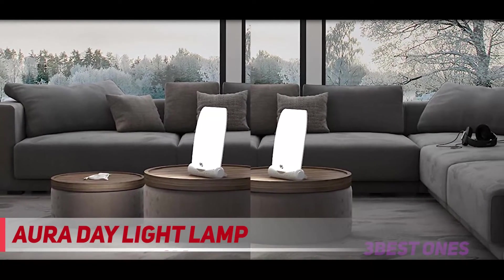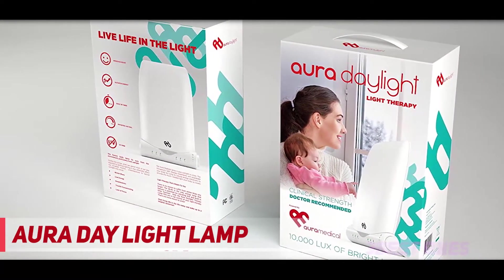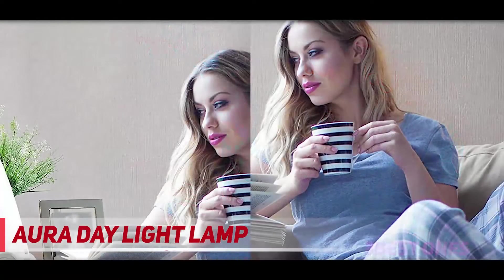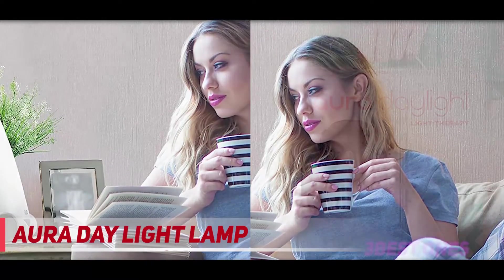Our reviewer Sandra Stafford used it for just that purpose during product testing and found that sitting and working in front of this therapy lamp first thing in the morning eliminated morning sleepiness within minutes. This Aura Lamp can reach up to 10,000 lux of brightness and perfectly mimic sunlight without any harmful UV rays.